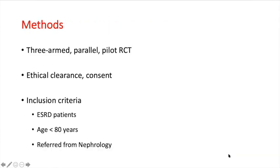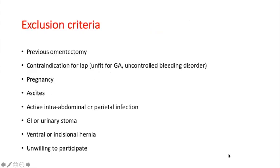This was a three-arm randomized parallel pilot control trial. Patients with end-stage renal disease aged less than 18 years who were referred from the nephrology department were considered for randomization. Patients with a history of previous omentectomy and those with contraindications for laparoscopy — pregnancy, ascites, any active intra-abdominal or parietal infection, any stoma or hernia — were excluded.